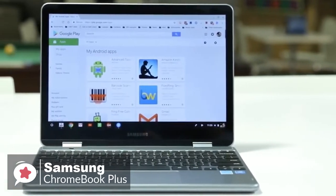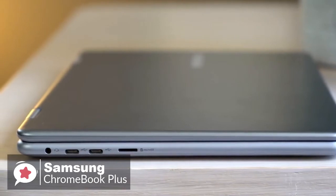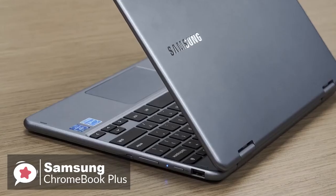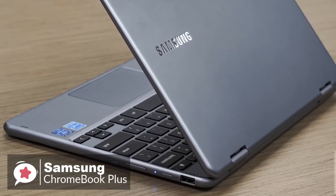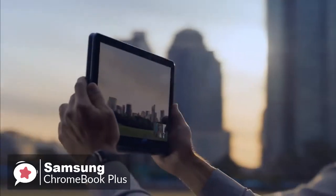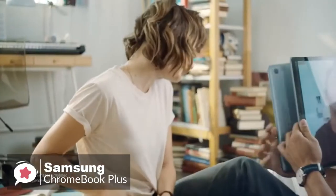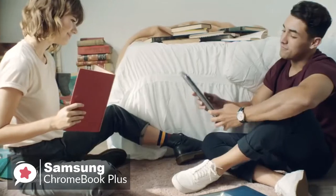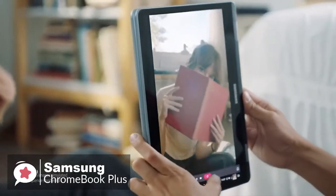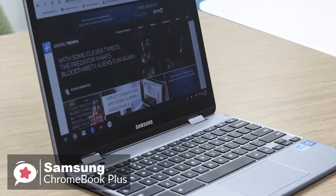Design-wise, it's set in a sleek aluminum chassis, measuring 0.55 x 11.06 x 8.72 inches and weighs a meager 2.3 pounds. It's compact and portable enough to fit into almost any backpack, and light enough to carry on your back on your daily commute. Just like any typical convertible laptop, the Chromebook Plus can be used in four modes: laptop, stand, tent, and tablet.